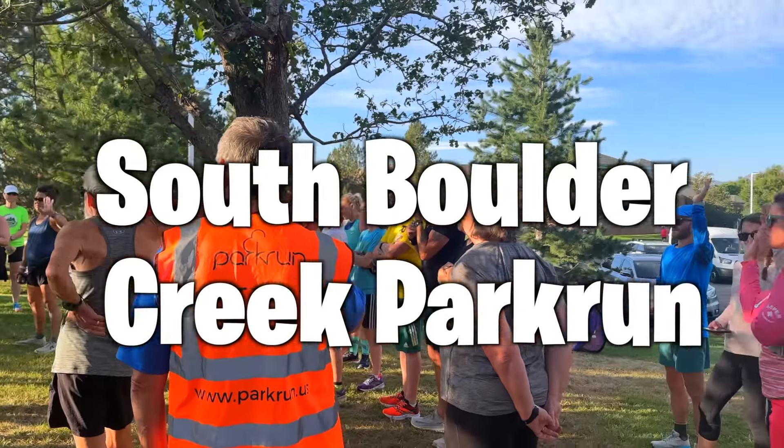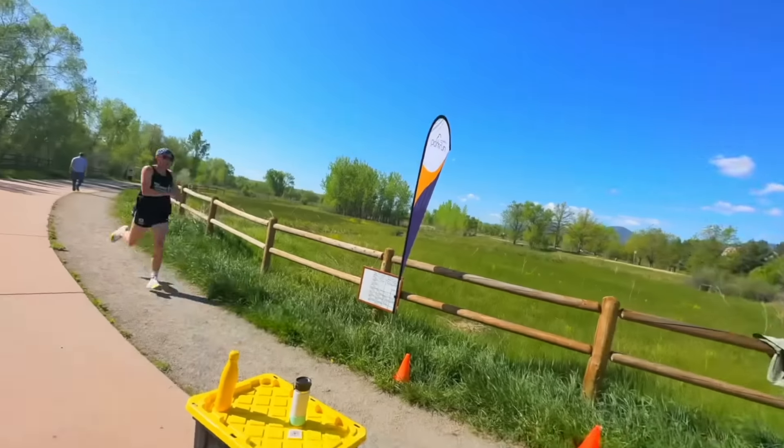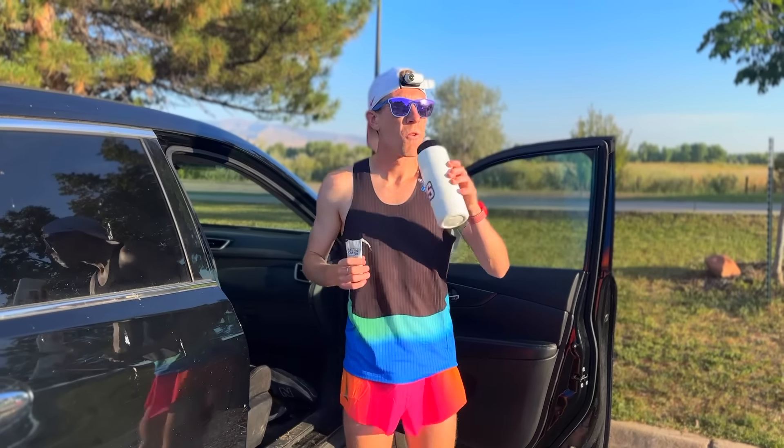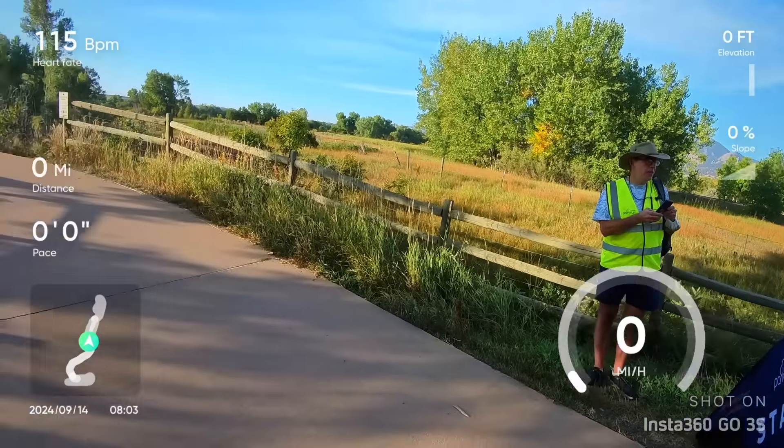This is the South Boulder Creek Park Run. I have done this park run two different times in the last few months. The first time I ran 16:31 and the second time I ran 15:56. Today I want to break the course record of 15:39. Can I get the job done? Let's find out.